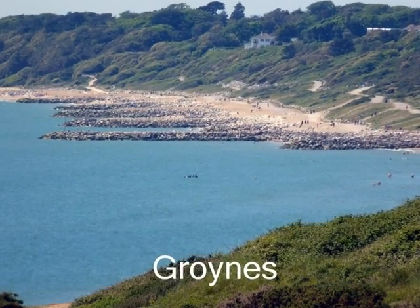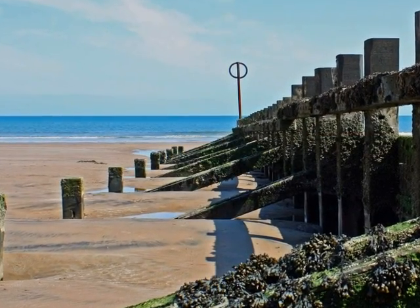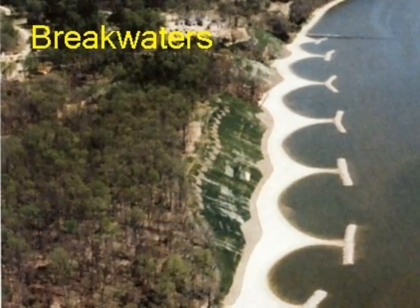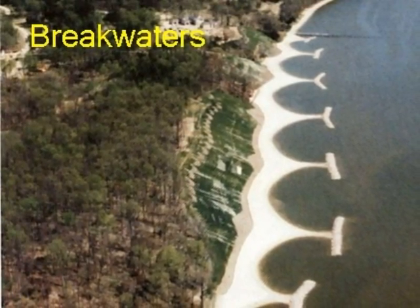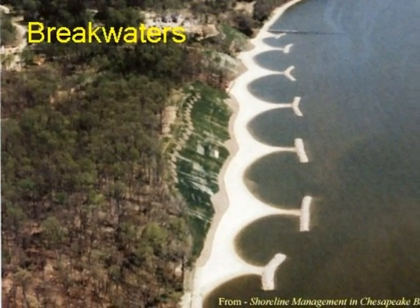Groins are walls perpendicular to the coasts. Their purpose is to capture sediment and stop it from drifting away from the coasts. Breakwaters are offshore structures that are used to lessen the force of waves and other types of weather. By lessening the force, less erosion will happen.